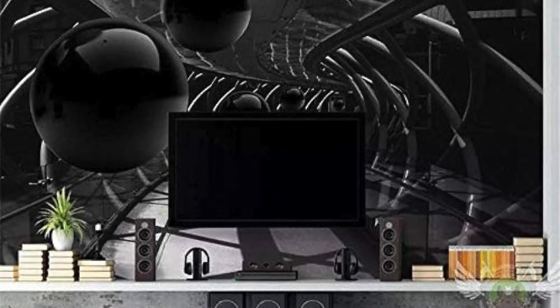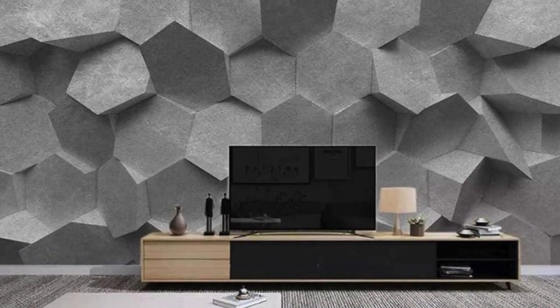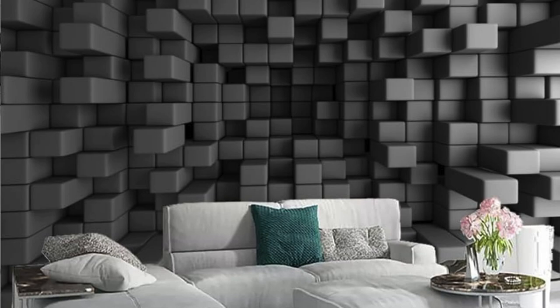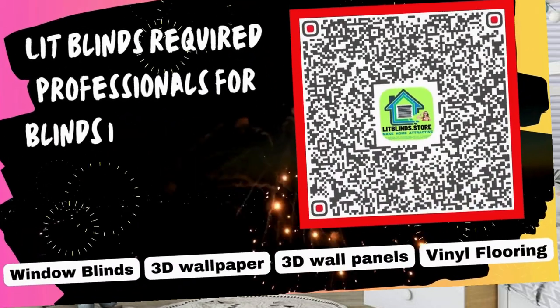Immerse yourself in a world where walls breathe with life and every glance unveils a new layer of artistic brilliance. With our 3D wallpapers, your living spaces transcend the ordinary, becoming an ongoing celebration of creativity, innovation, and the limitless possibilities of design. Step into the extraordinary with our exclusive collection, where walls become a captivating narrative of design innovation and sensory delight.